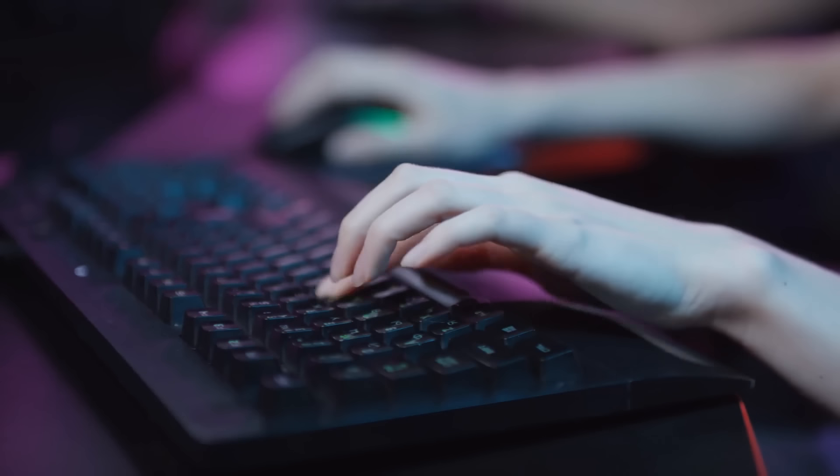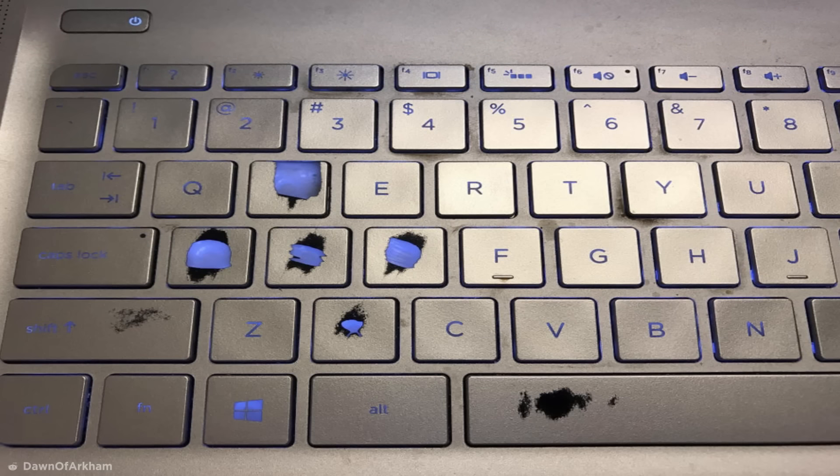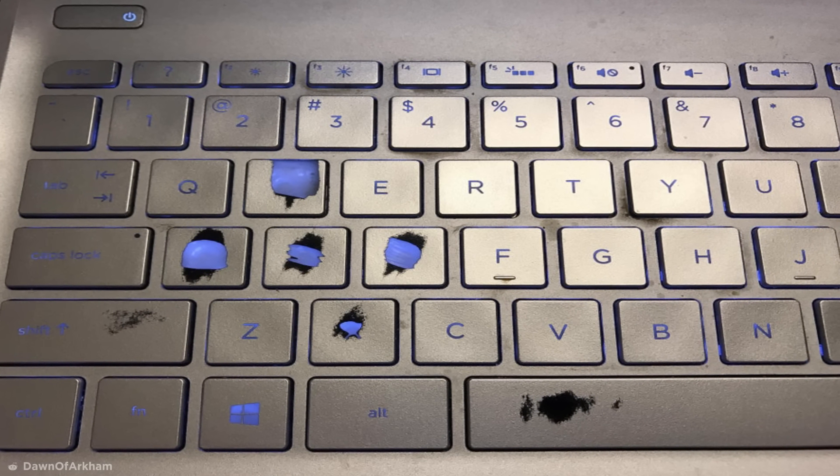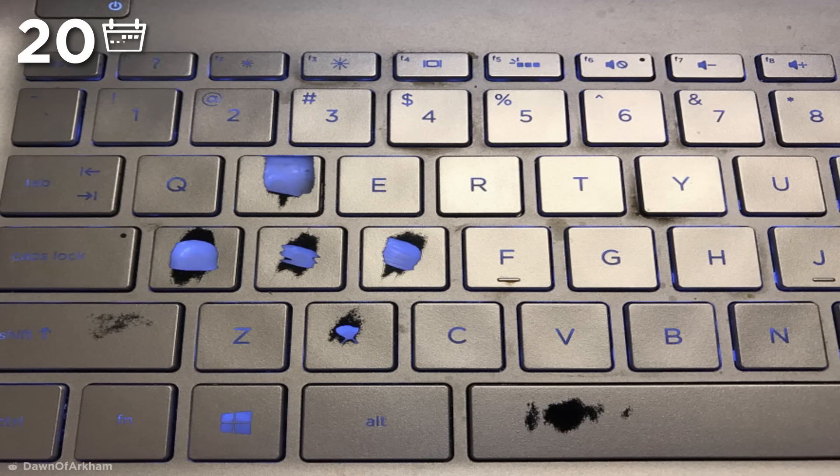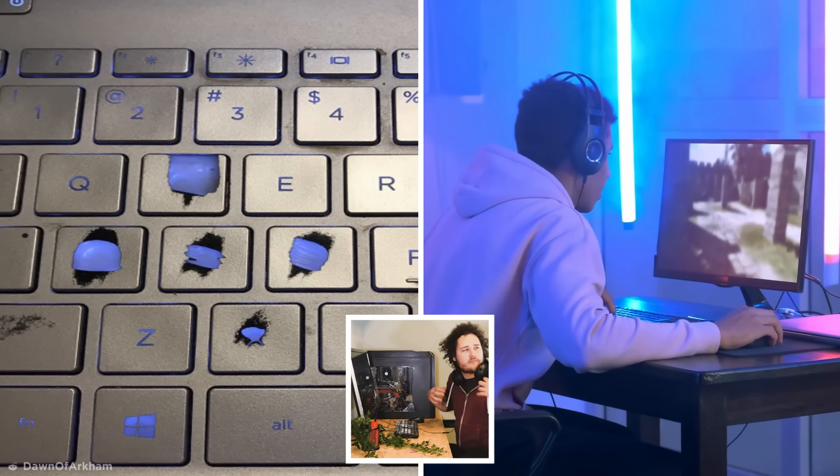But it doesn't take that long to wear down the buttons on other keyboards, if this image is anything to go by. According to the poster, the keys on this laptop were worn down after just 20 months of gaming. Man, this guy really needs to go outside.